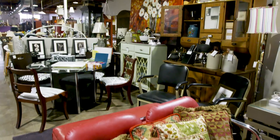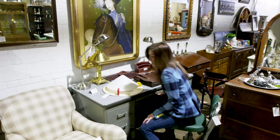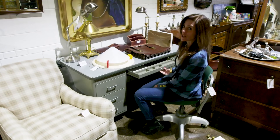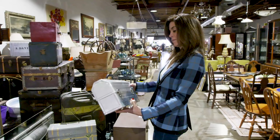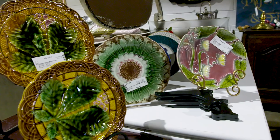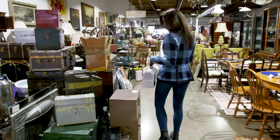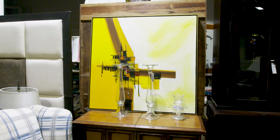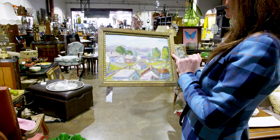Everybody loves the industrial look and people are paying big price tags for things that look industrial — this actually is, which is kind of fun. Art is very personal so it has to speak to you, but if it does speak to you, often you can find it for a super good deal here.